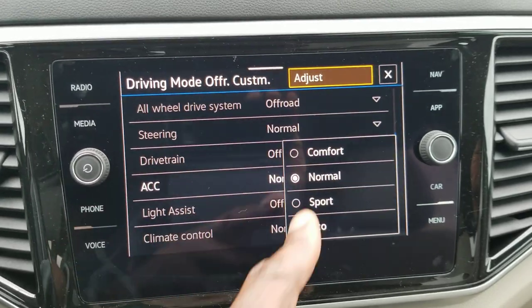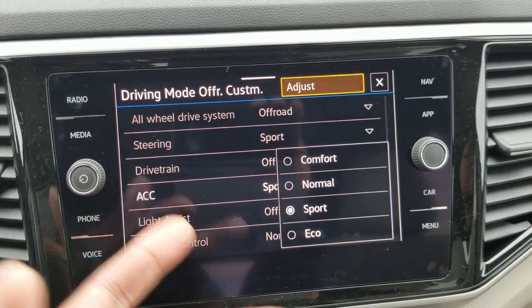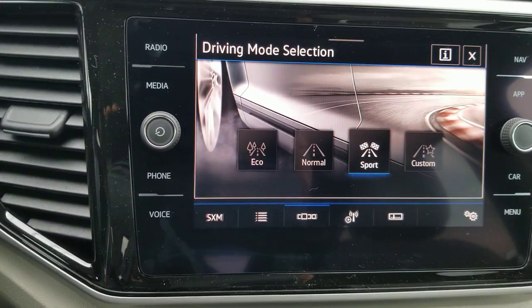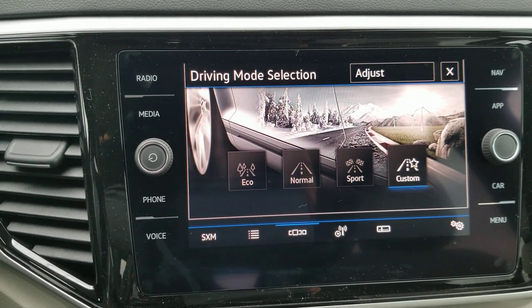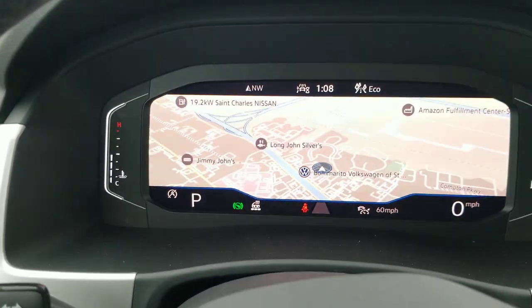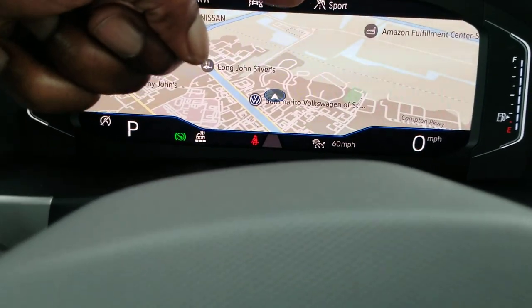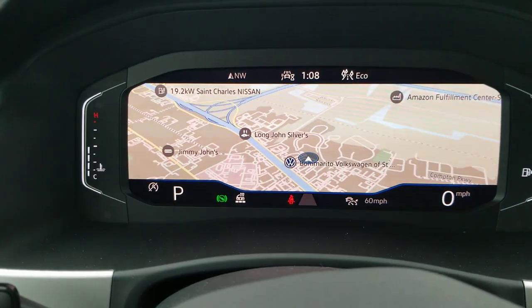I can adjust and tweak things here — adaptive cruise control, sport, normal, eco; steering the same; and climate control are all part of this as well. This saves on fingerprints: I can push the mode button and change on the screen without touching it. There's eco, normal, sport, and custom, and it also changes over here in the digital cockpit as I switch modes.